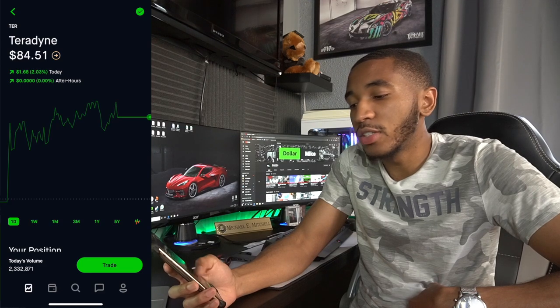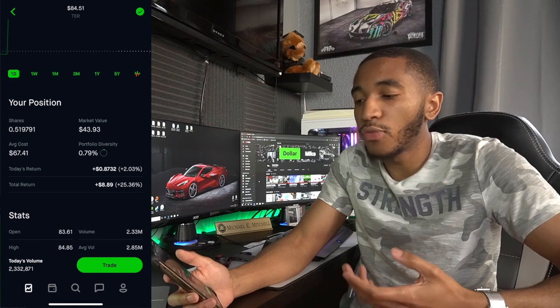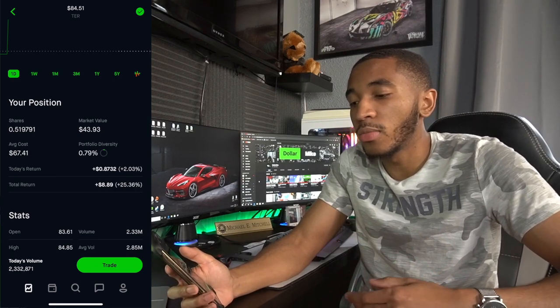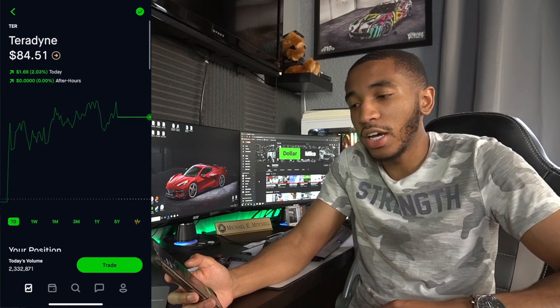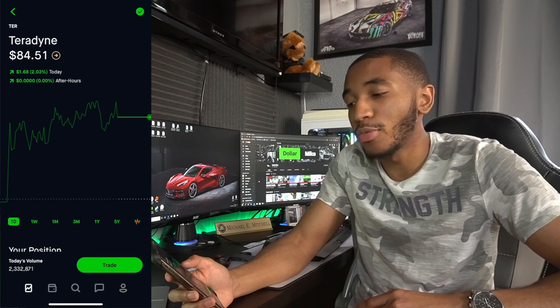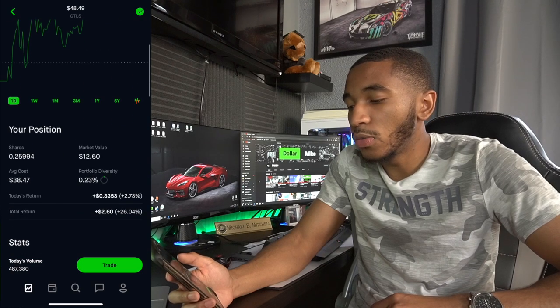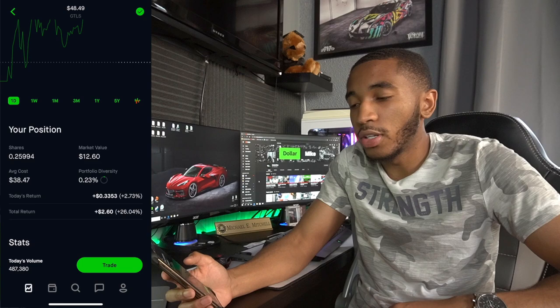Teradyne — also one of those 5G stocks. They make semiconductors, chips and whatnot for other companies, which you need for 5G. Overall up $8 with them, about half a share. Will definitely be buying more — Teradyne is a fire one, you should get in on this one. Chart Industries — overall up $2.60, a quarter of a share.